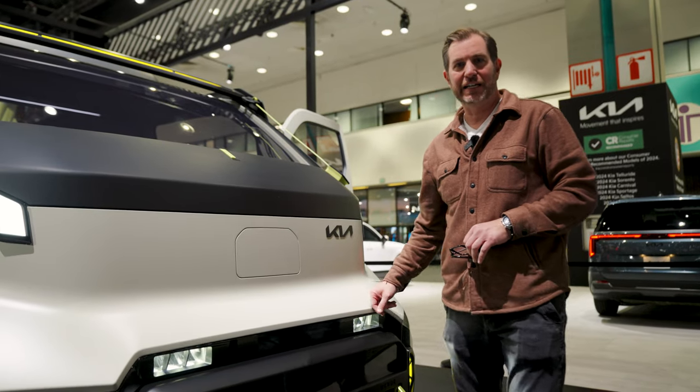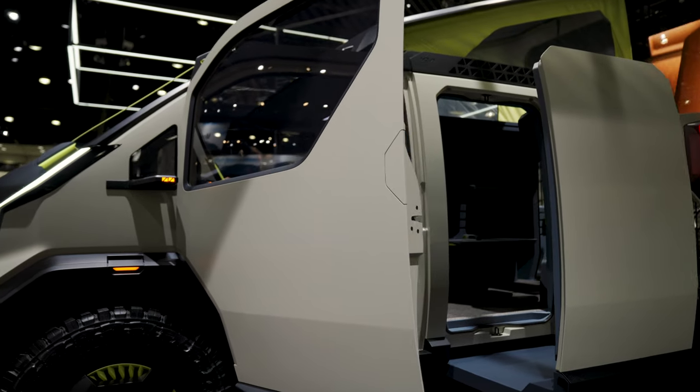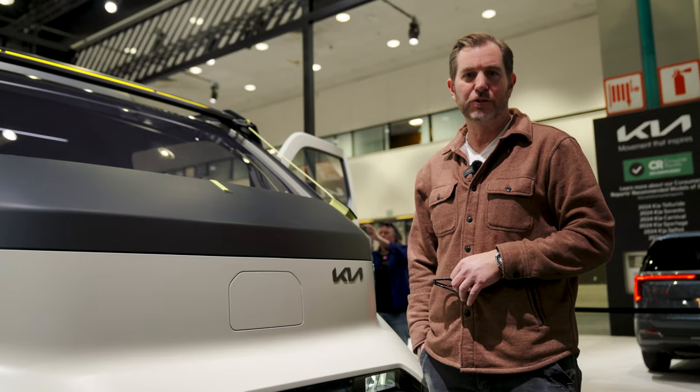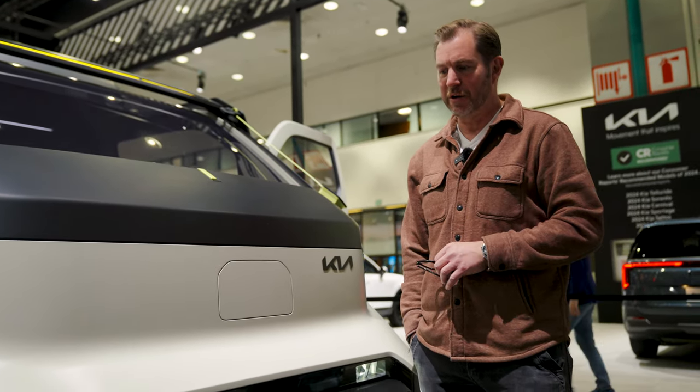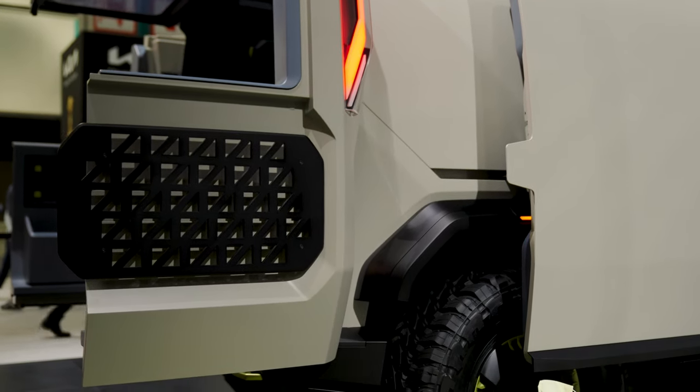Hi there, you're here at LA Auto Show, Kia Booth, and we're showcasing here our PV5 Weekender. My name is Andre Franco-Luis, I lead our future design team here in the US, and this has been our labor of love, and we're showing it here at LA Auto Show.